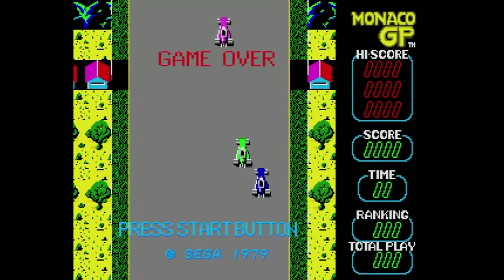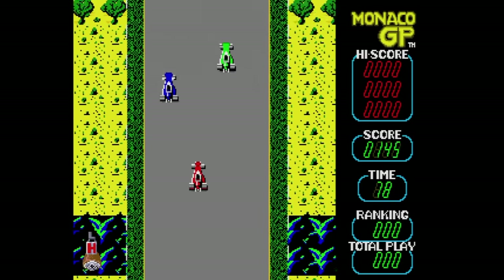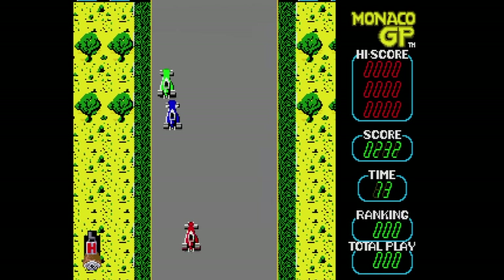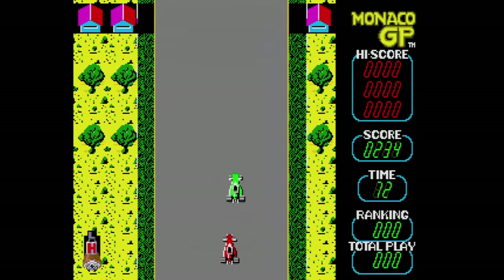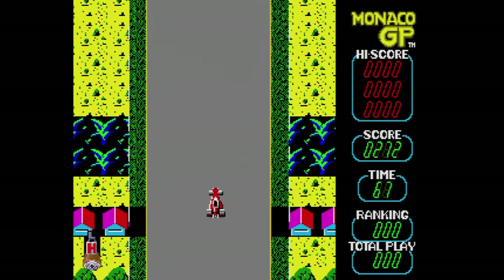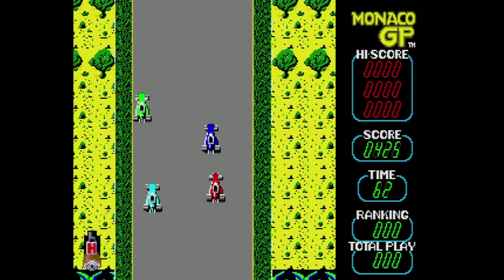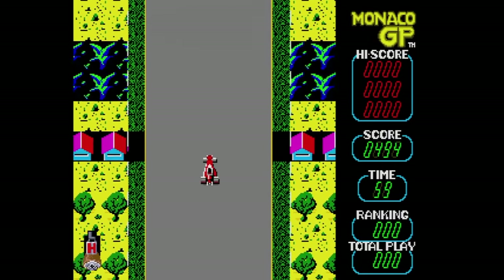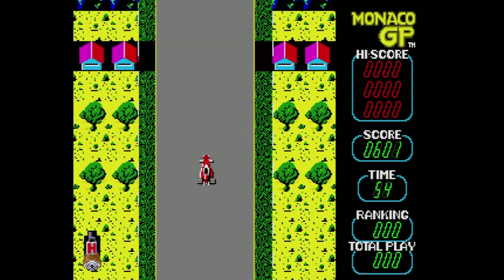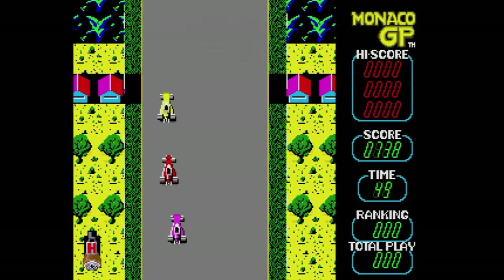Next up is Monaco GP, where you race straight ahead trying to go as far as possible for the highest score. The enemy racers are all clearly drunk, but somehow you're the only one who ever spins out from a collision. The sides of the road keep moving in and out for some reason. There are no turns in the game and it's fun for a minute or two, but every time I see this on a Sega collection, I wish they had brought the arcade version of Super Monaco GP home instead.